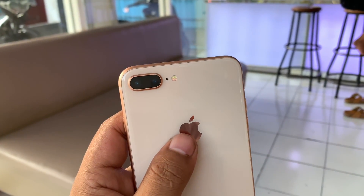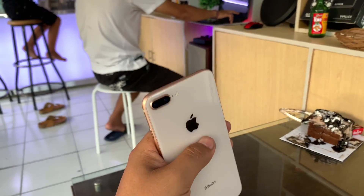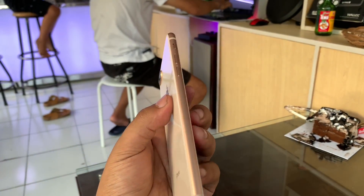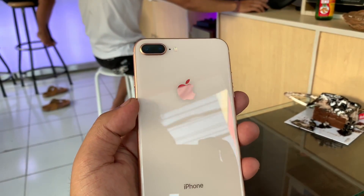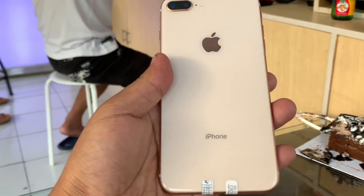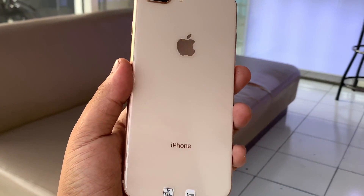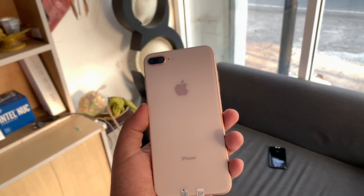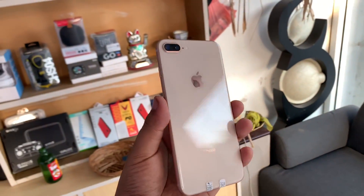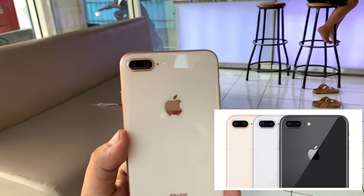Yang pertama, kita bahas dari bodinya dulu. Untuk iPhone 8 Plus ini, pada bagian belakangnya kita bisa lihat bodinya sudah terbuat dari glass atau kaca, yang membuat kesan iPhone ini tampak elegan dan keren. Dengan perubahan material dari aluminium menjadi glass, kini iPhone 8 Plus sudah mendukung fast charging dan wireless charging. Varian warna yang saya pegang ini adalah gold. Selain gold, ada 2 warna lagi yaitu grey dan silver.